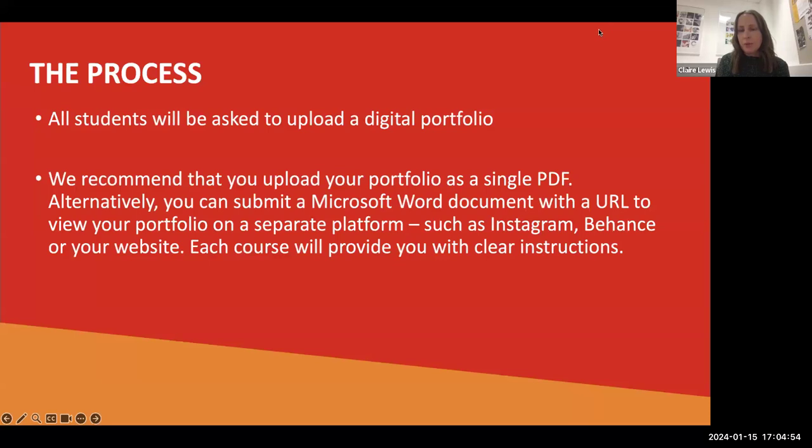Regarding the process: if you apply to us, all students will be asked to upload a digital portfolio. I'm going to speak on behalf of graphics, photography and fine art, and Aidan will talk on behalf of film, as it's a slightly different process for film students. All students will be asked to upload a digital portfolio when applying. We recommend uploading it as a single PDF. If you can't, don't worry — many students upload a Microsoft Word document with a link to a website, a Behance page, or an Instagram link.